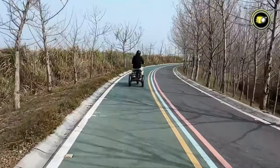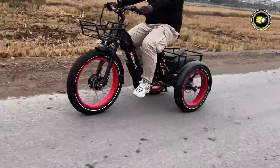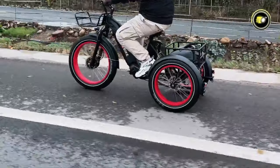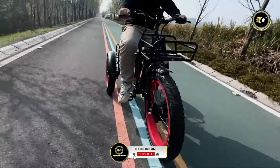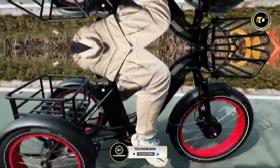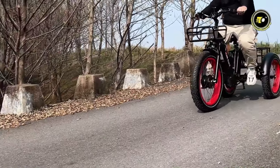Thanks for joining us on this journey through the top 5 best electric tricycles of 2024. We hope this guide helped you find your perfect eco-friendly ride. Don't forget to like, share, and subscribe for more insightful content. Stay tuned and keep rolling into the future with style and sustainability. Until next time, happy and safe riding!